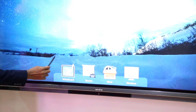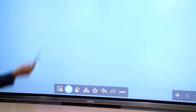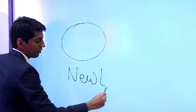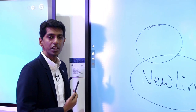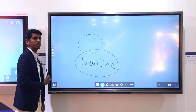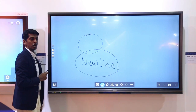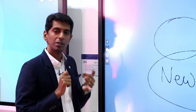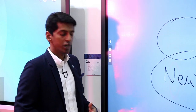The device also comes with an interactive whiteboard tool that makes meetings easy with a seamless writing experience. Presentations and annotations made on the screen can be shared over email. This tool supports interactivity, collaboration, and annotation.